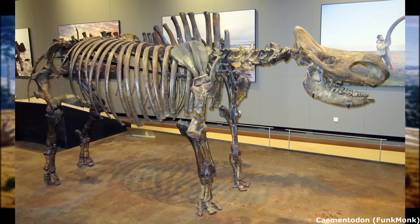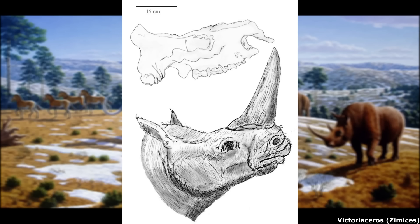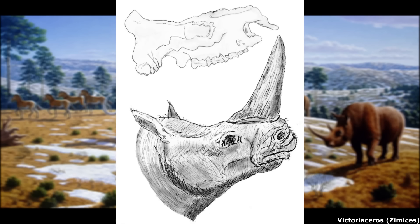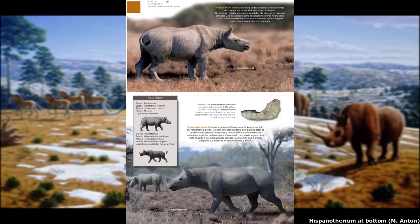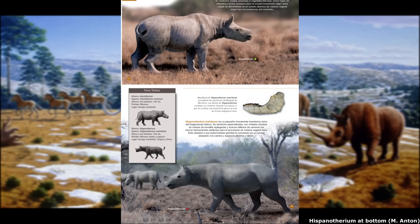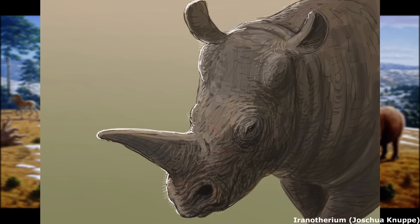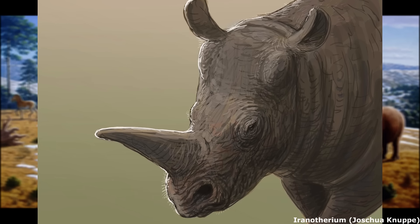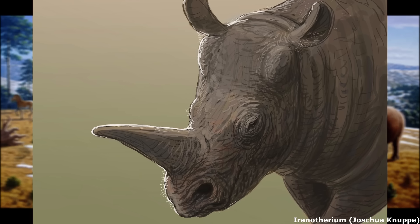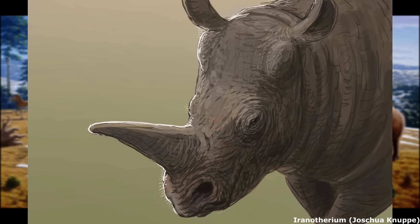Elasmotherines appeared to have evolved in Asia before later spreading into Europe and Africa, with the relatively basal Chimentadon already giving rise to three species. The earliest African forms included animals such as Victoriaseros, which was native to the middle Miocene of Kenya circa 15 million years ago, and possessed a prominent nasal horn. Other widespread members of the group included Hispanoetherium, which was found across Eurasia between 16 and 7.5 million years ago and was probably a mixed browser-grazer based on the microwear found on its teeth, as well as Iranotherium, which was comparable to the largest modern rhinos in size and inhabited what is now China and Iran during the late Miocene. Males almost certainly possessed large nasal horns and were much larger than the females, indicating that they engaged in combat during the mating season. Like many of the more derived Elasmotherines, Iranotherium would have utilised its high-crowned molars to chew high-fibre grasses.